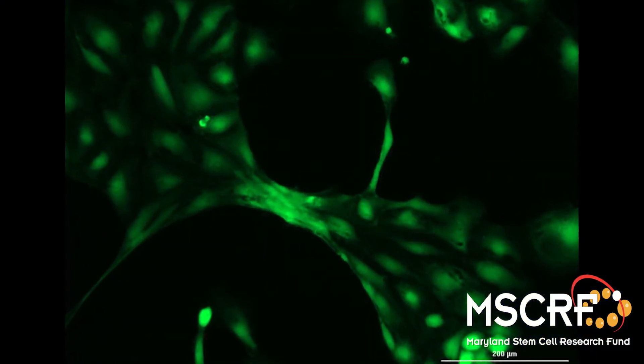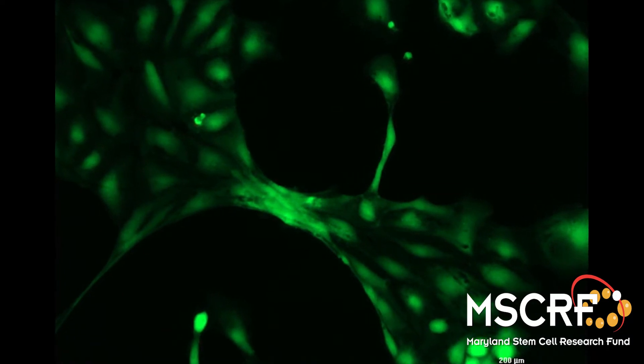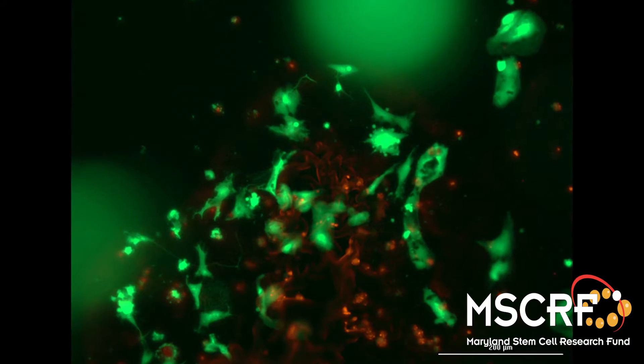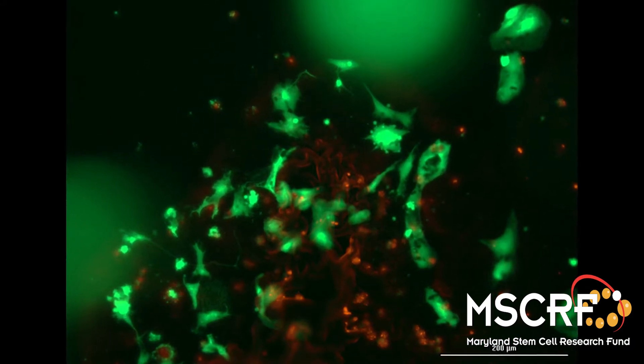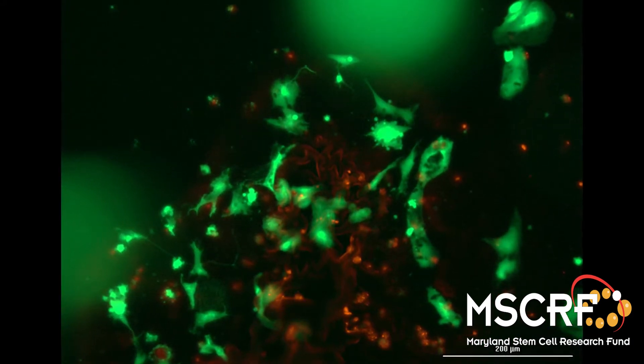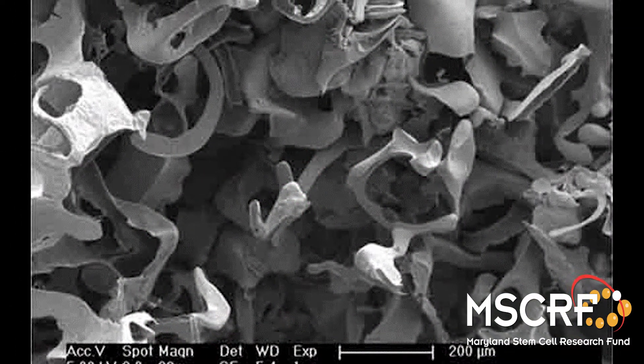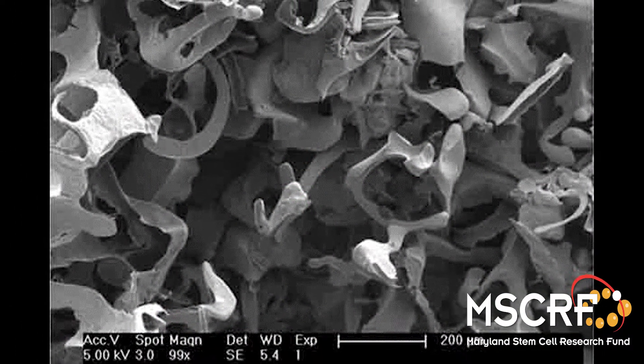With the advent of induced pluripotent stem cells in 2006, for the first time we can begin to understand the differences in the brains of people with autism spectrum disorder and those without. To do this, though, we need to be able to build relevant structures and networks of the brain.